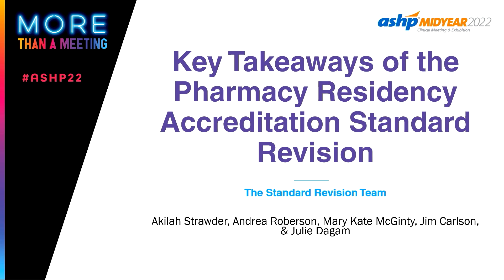We can go ahead and get started. The format of this session is we have a couple of slides to really summarize the key takeaways of the standard revision, but we also want to leave some time for questions. There are microphones in the middle of the rows, so when we get to questions, please make your way to a microphone.